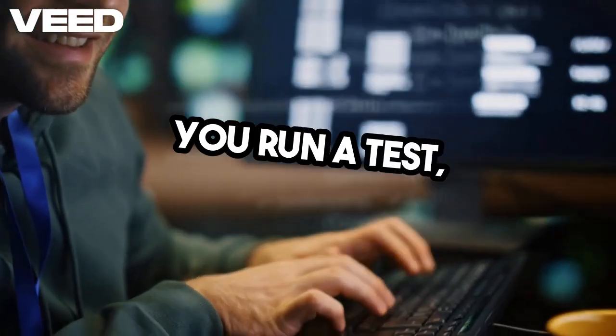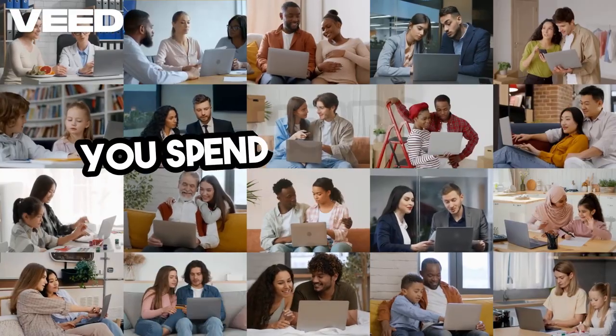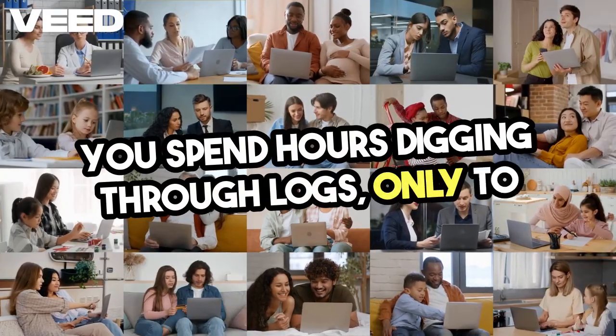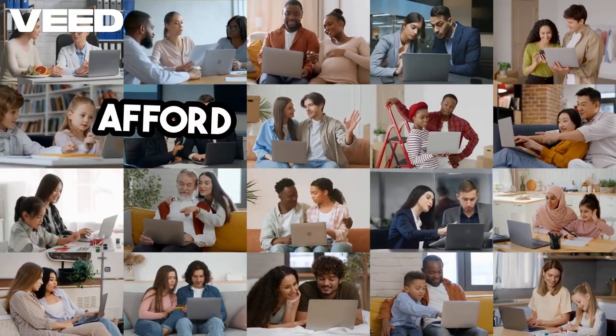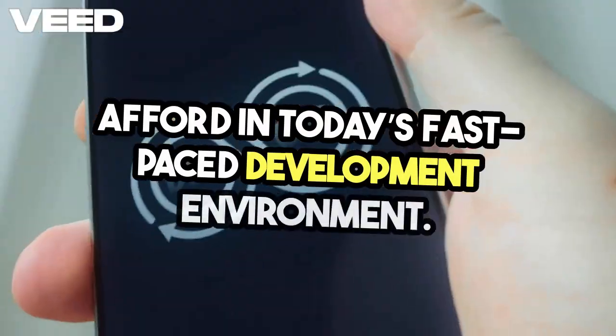You run a test and it fails. You spend hours digging through logs only to find out it was a simple typo. That's time wasted, and it's time we can't afford in today's fast-paced development environment.